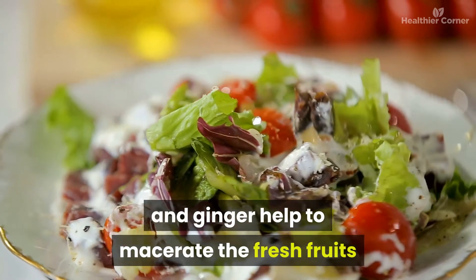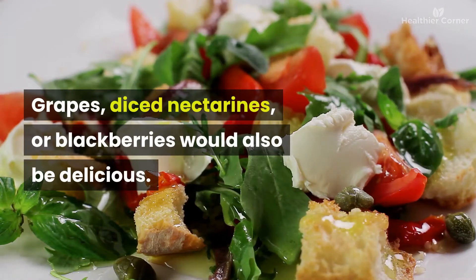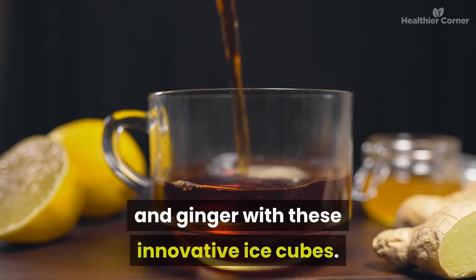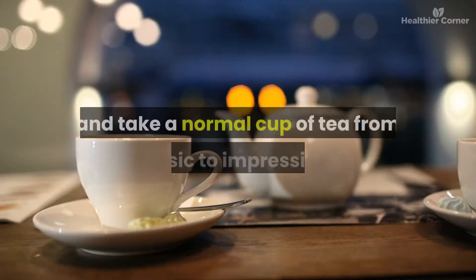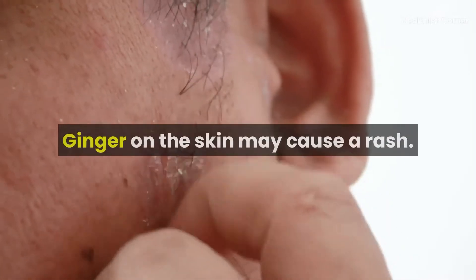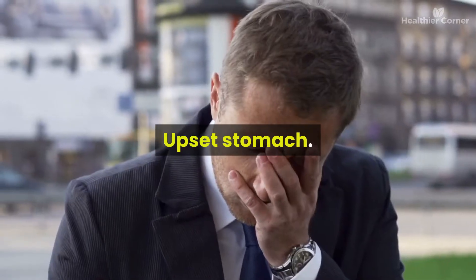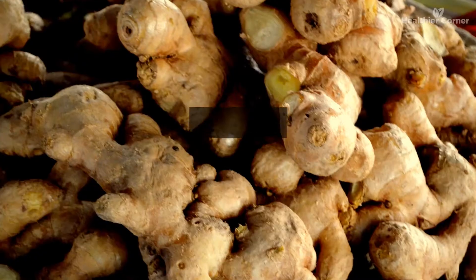Ginger recipes include a ginger lime fruit salad where a little lime and ginger help macerate fresh fruits to release their juices — grapes, diced nectarines, or blackberries also work well. Another option is tea with ginger citrus ice cubes, infusing Earl Grey with lemon and ginger flavors along with throat-soothing honey. In small doses ginger has few side effects, but high doses — more than 5 grams a day — can increase chances of side effects such as gas, heartburn, upset stomach, or mouth irritation. Ginger may also raise bleeding risk.